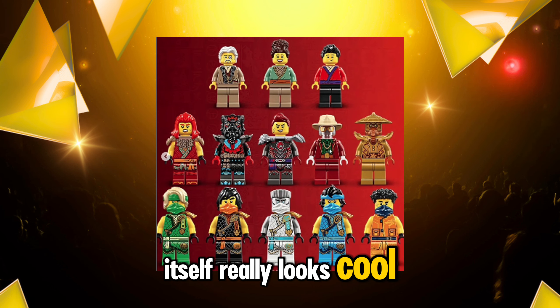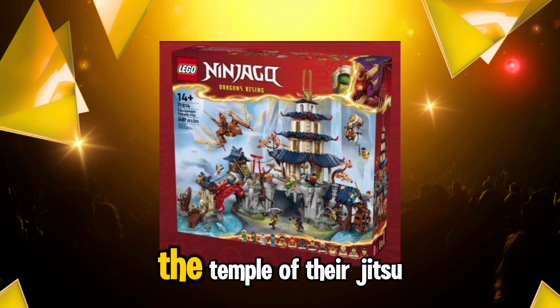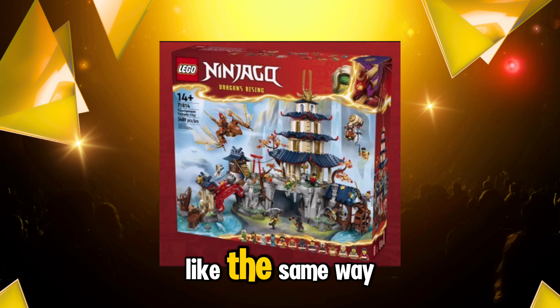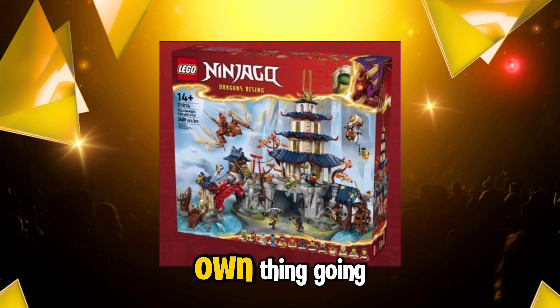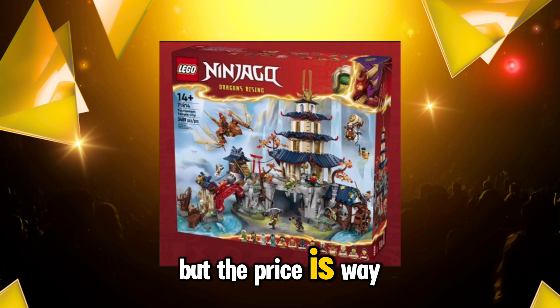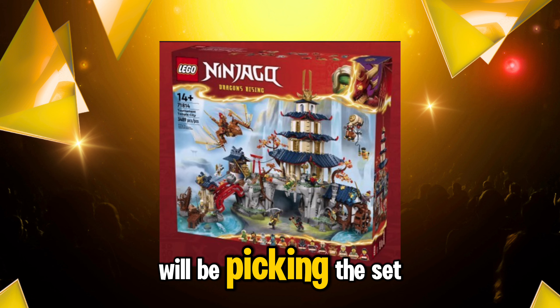The temple itself really looks cool and it gives me that Temple of Airjitzu vibes because it kind of looks similar, but of course this Tournament Temple has its own thing going. I honestly really like it, but the price is way out of my budget and I don't think I will be picking this set up.